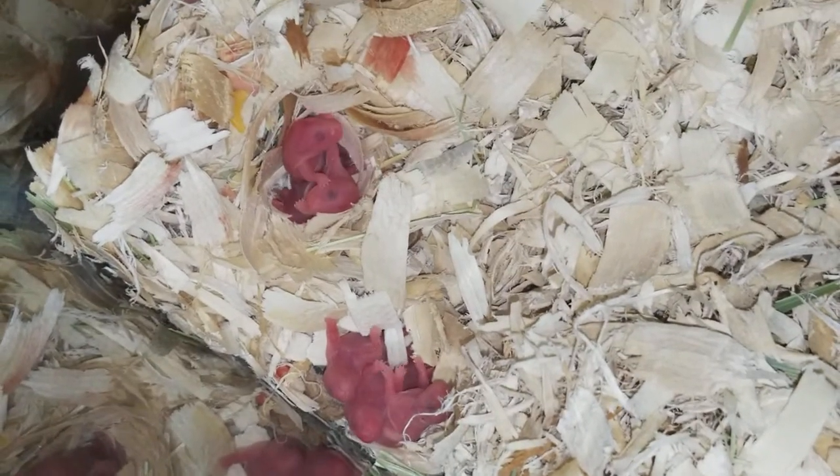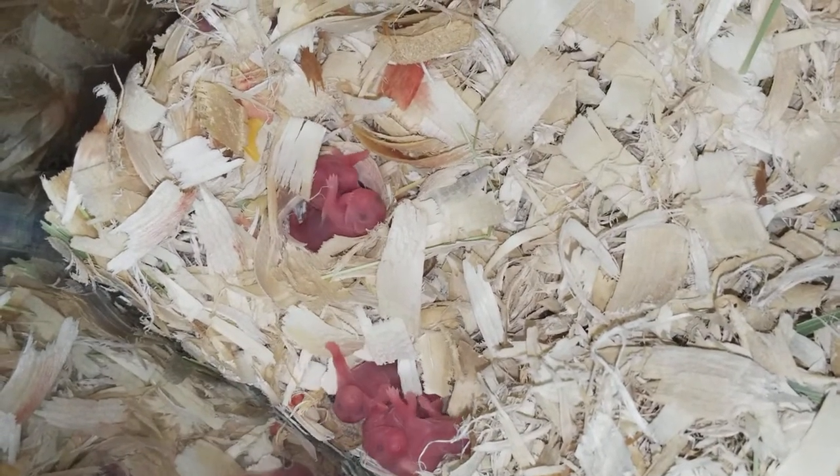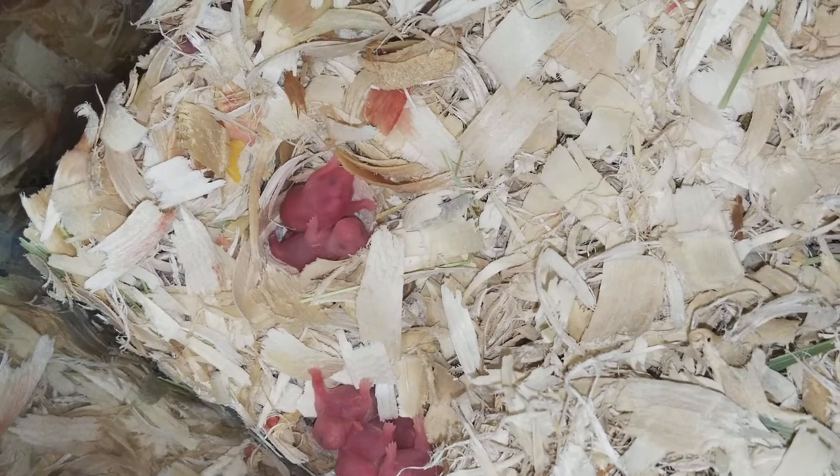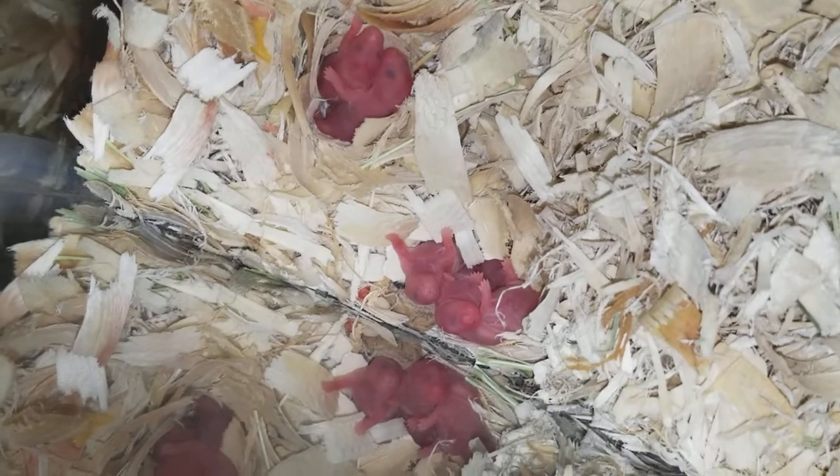I'm wearing gloves by the way, so that she doesn't get my scent on her or her babies. I'm not planning on touching the babies anytime soon, even though they're so cute. They're so tiny — oh my goodness.